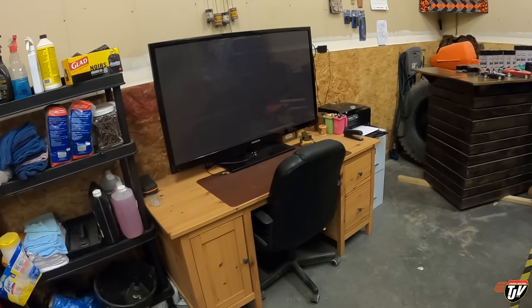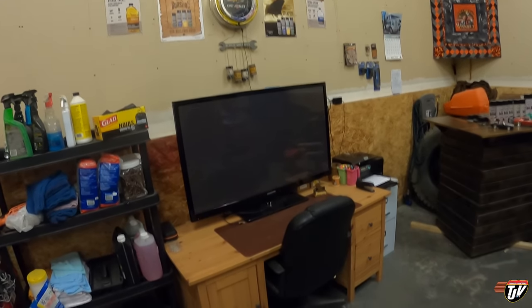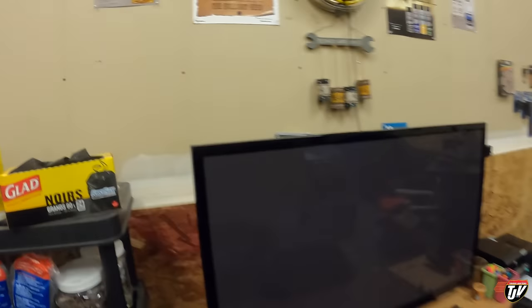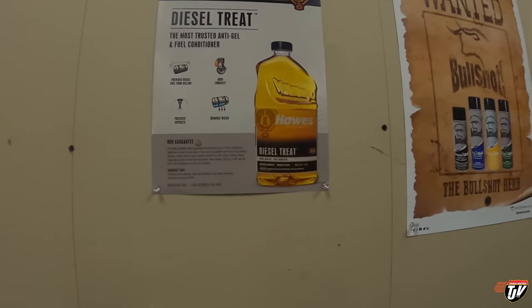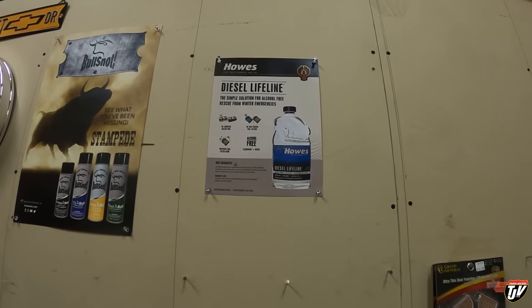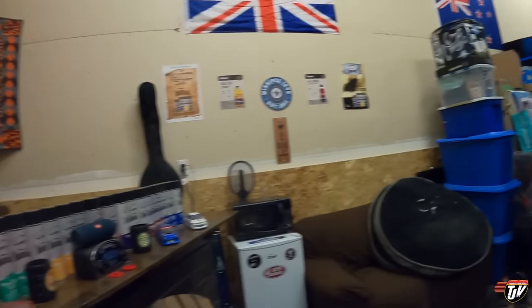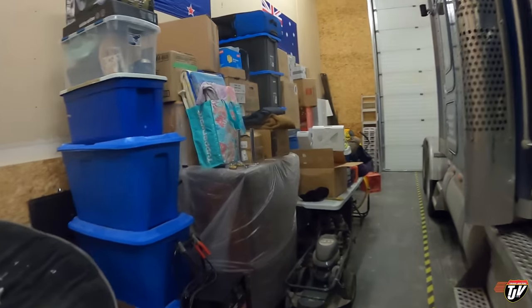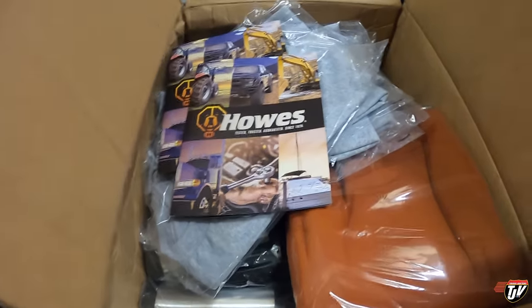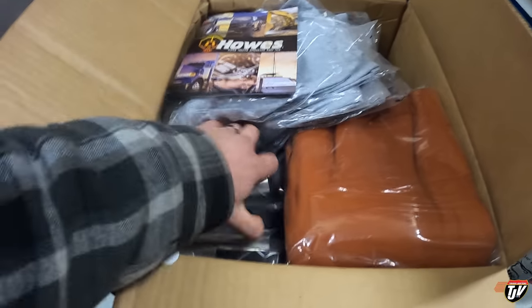So we got the office space set up pretty much. We will be talking about Houzz products a lot more in the future. The good people at Houzz sent me a care package I want to share with you, probably in tomorrow's vlog. We're going to be doing a couple of giveaways here. All kinds of stuff. I'm really happy to begin working together with them.